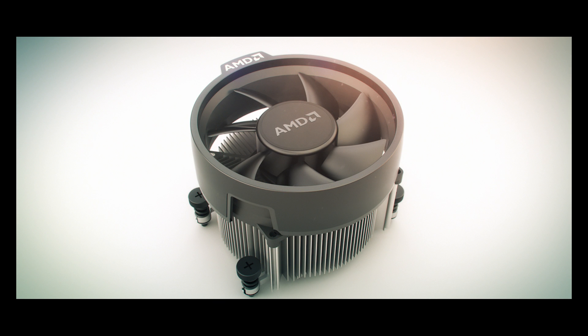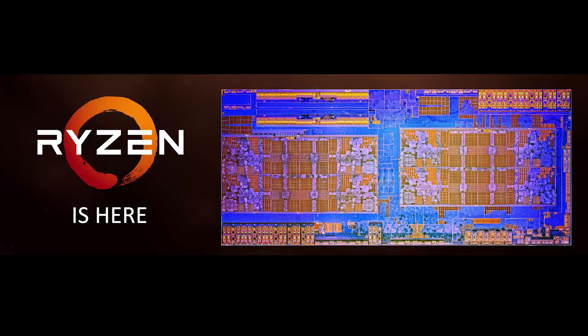The 1700 is also the only one of the three SKUs to come packaged with AMD's new Wraith Spire cooler. Hopefully, the Wraith cooler will allow the chip to boost up even higher than advertised using AMD's new XFR technology, or Extended Frequency Range. I spoke a bit about this in my initial Ryzen video during CES, which you can check out at the link in the video description.